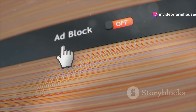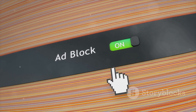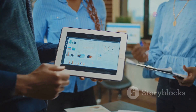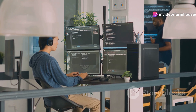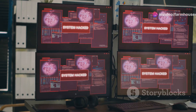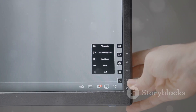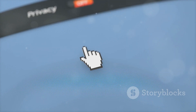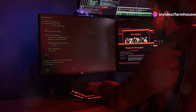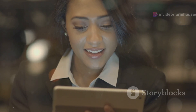Let's talk about blocking ads with uBlock Origin. It's one of the most effective and efficient ad blockers — lightweight, so it won't bog down your browser, yet powerful in blocking ads, trackers, and some malware. What sets uBlock Origin apart is its granular control: customize it to block specific elements, whitelist websites, or create your own custom filters. This puts you in the driver's seat of your browsing experience.